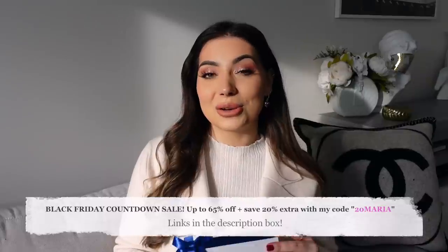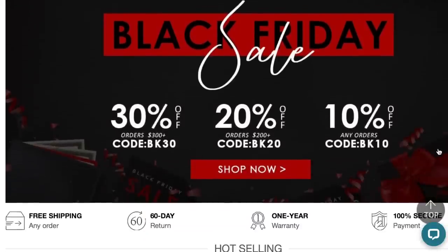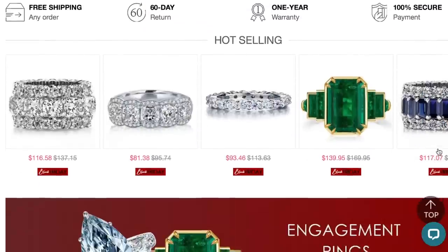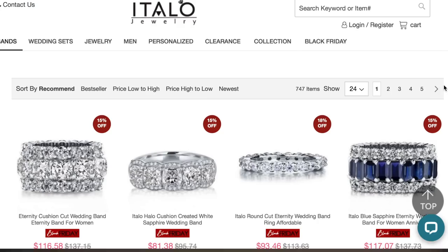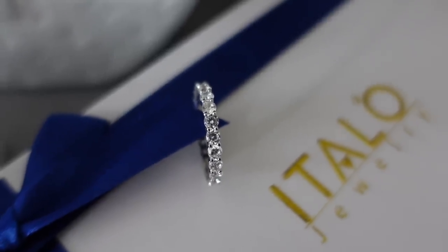Before I unbox the Chanel purchases, I wanted to unbox some jewelry pieces. Italo is the sponsor of today's video — they're one of my long-term partners and I love working with them. I do have a discount code you can use to save money when you order, and they'll be running their Black Friday sale — I'll leave the exact date in the description box below.